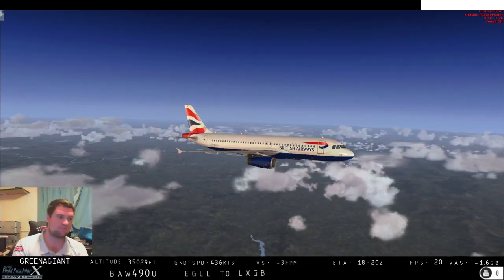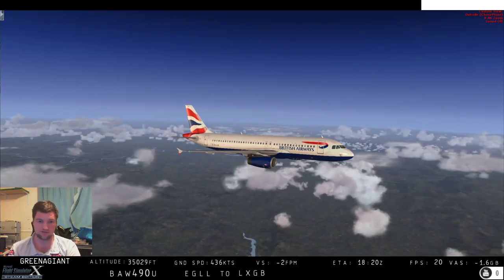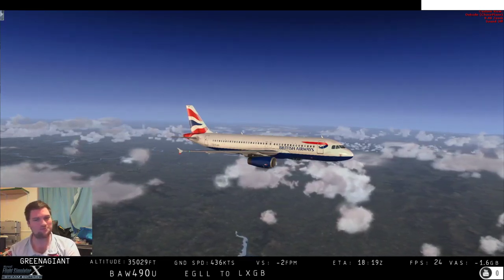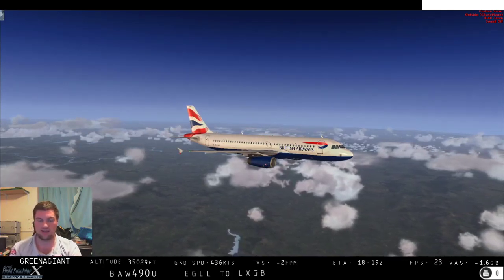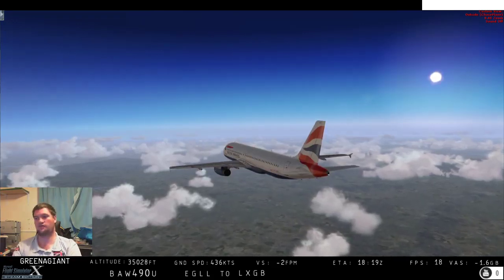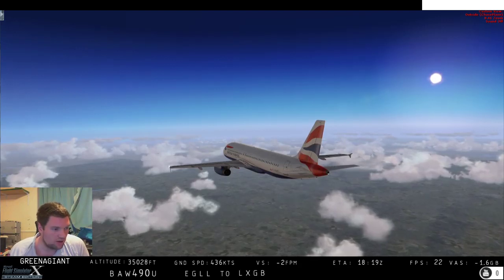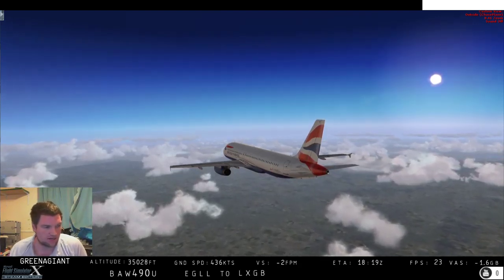I've not flown into Gib for quite a long time. I absolutely love the approach onto 09. It will be interesting whether I get it down first go, but we're not necessarily here for that — we're here for the navigation side of things. Let's have a bit of a look and talk about how we are going to navigate our way into Gibraltar.